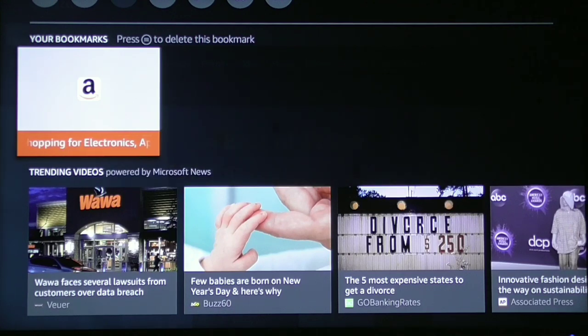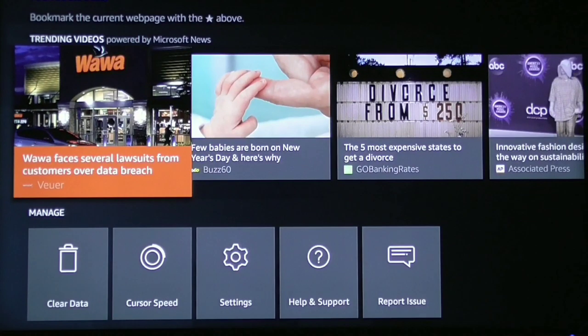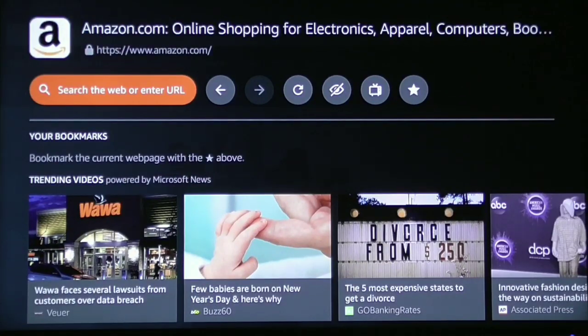If you want to get rid of a bookmark, it's really easy. Just click that menu icon and it brings up the option to delete it. Simply click the enter button and it will delete it. That's how easy it is to do on Silk.